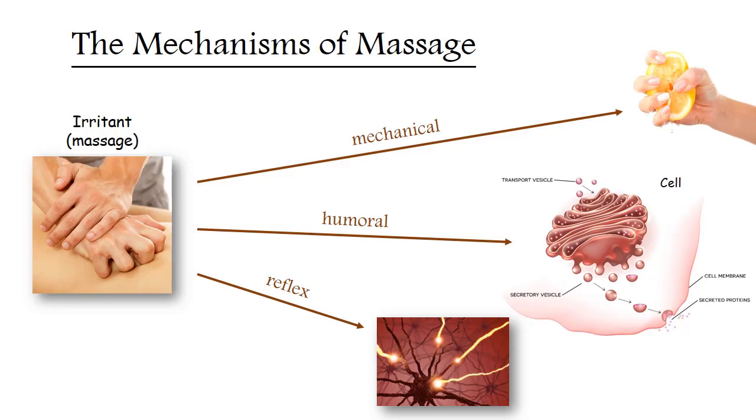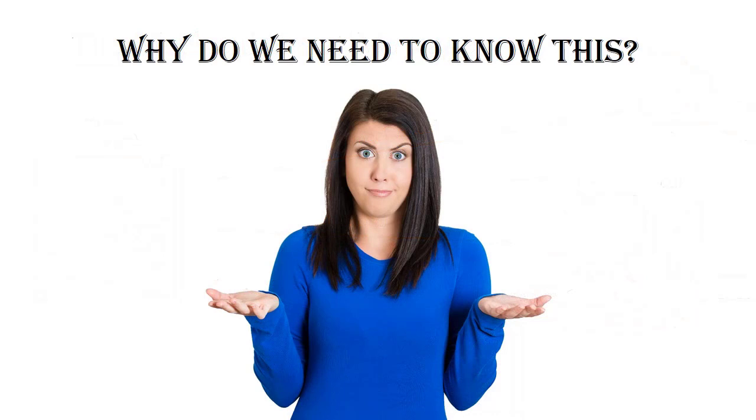After analyzing all the information, the brain will make the right orders for all subordinate structures. Sometimes students ask: why do massage therapists need to understand all these mechanisms? Knowing this, we can influence the organs we need in cases when direct access to them is difficult, or on the contrary, in such cases refrain from massage. Let's look at two examples.